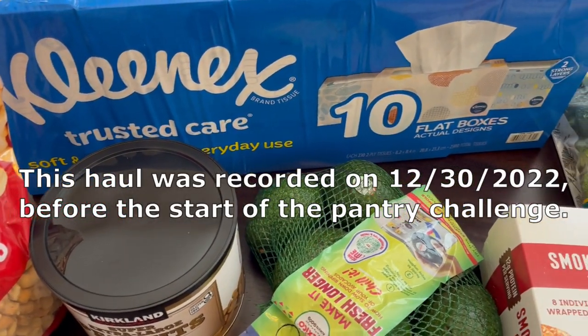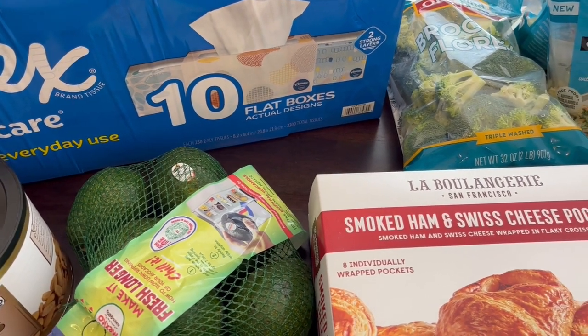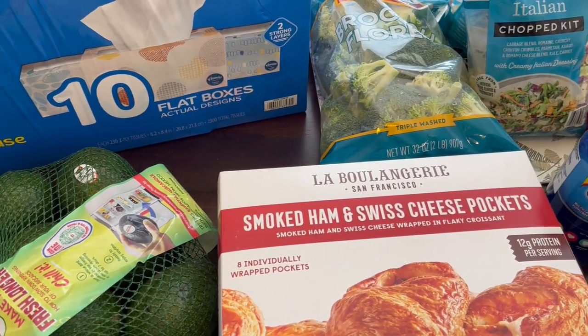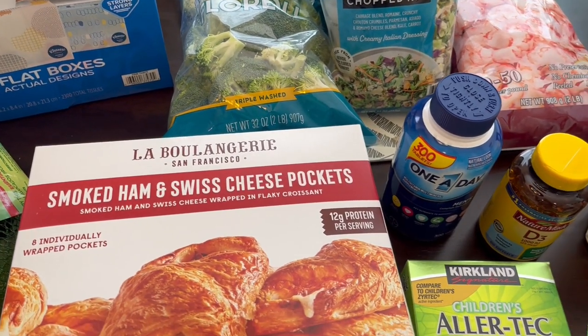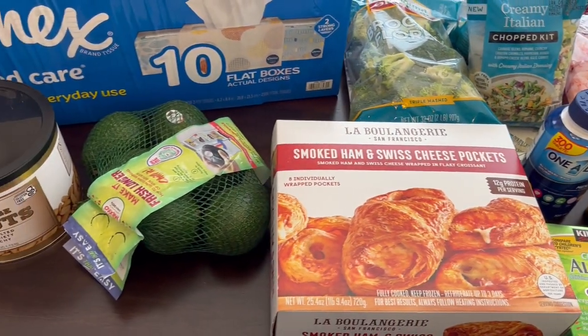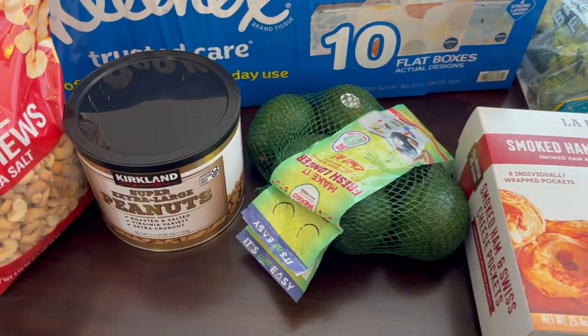Hey guys, welcome back to our channel. My name is Andrea with Foodimentary Adventures in Food, and I am here today with a very small Costco haul. I wanted to show you all what I picked up. This small amount of stuff cost me $149 and some change, so let me jump right in.